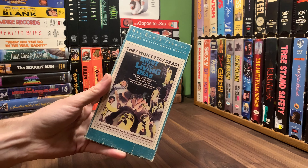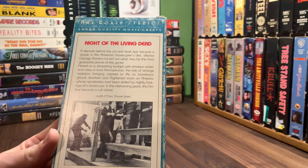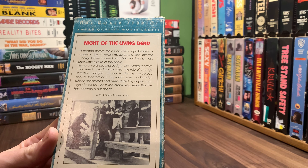A decade before the cut-and-slash epic became a staple in the American moviegoer's diet, director George A. Romero turned out what may be the most gruesome picture of the genre. Filmed on a shoestring budget with amateur actors and crew in rural Pennsylvania, the tale of strange radiation bringing corpses to life as murderous ghouls shocked and frightened even in America, whose sensitivities have been dulled by nightly footage of a brutal war. In the intervening years, this film has become a cult classic. Judith O'Day and Dwayne Jones.